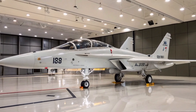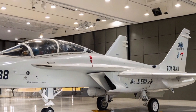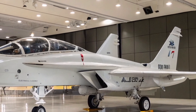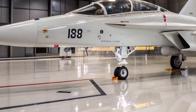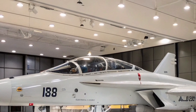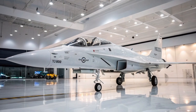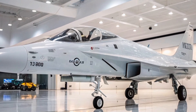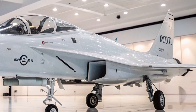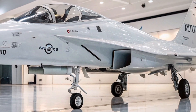The HAL TEDBF is expected to be equipped with a suite of modern avionic systems, including the indigenous UTOM active electronically scanned array (AESA) radar, which is currently being developed for the TEJAS MK-2 program. AESA radars are known for their high-resolution imaging capabilities and ability to simultaneously track multiple targets at long ranges. The UTOM radar is expected to provide the TEDBF with superior detection, tracking, and targeting capabilities, enhancing its effectiveness in various operational environments, whether for air-to-air combat or maritime strikes.